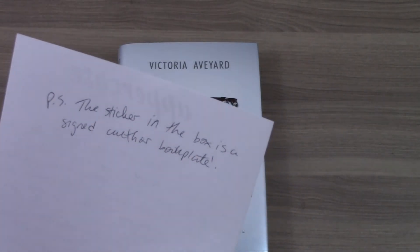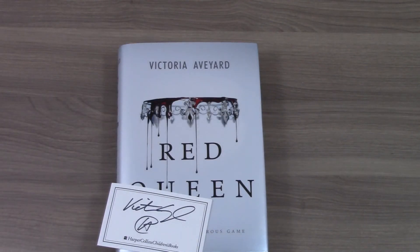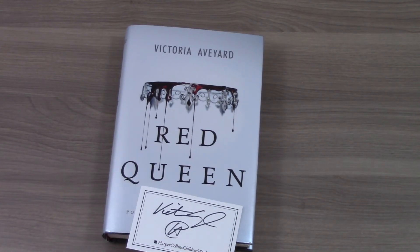And on the back it says the sticker in this box is a signed author book plate. I have this book — I just bought it. I guess I have good taste then since I picked it too, and I haven't started it yet. Maybe this is something I can give to a friend and we can kind of read it at the same time.